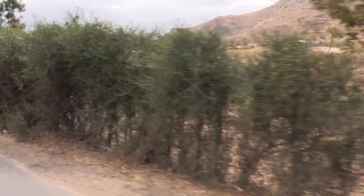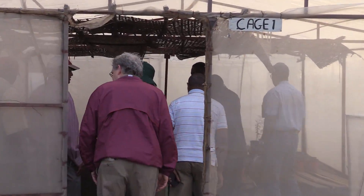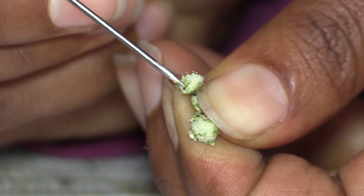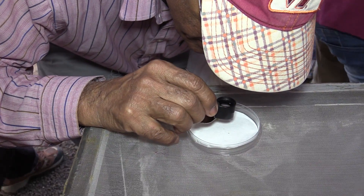Dousing the weed with pesticides and ripping it out by hand has only caused it to spread further. But by teaching farmers to raise and release two biocontrol agents — a leaf-feeding beetle and a stem-boring weevil — in Ethiopia's infested areas, scientists hope to reduce the fast spread of this dangerous weed.